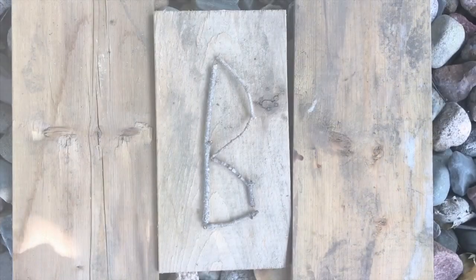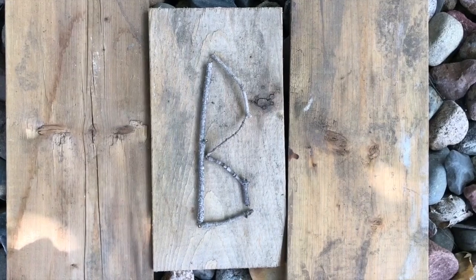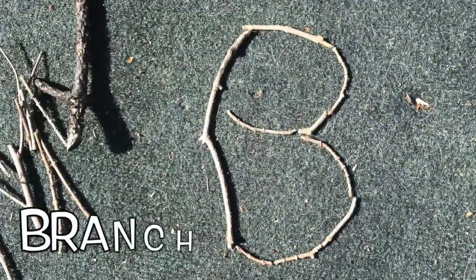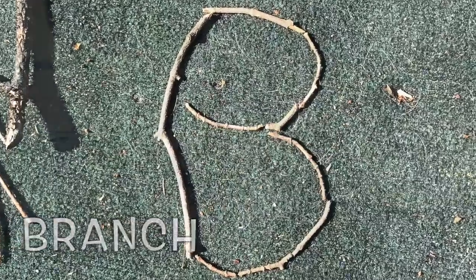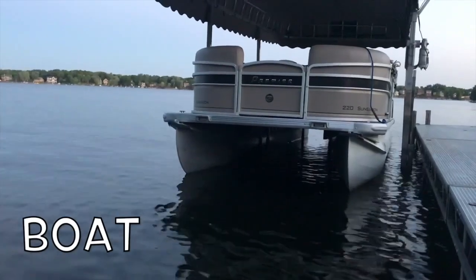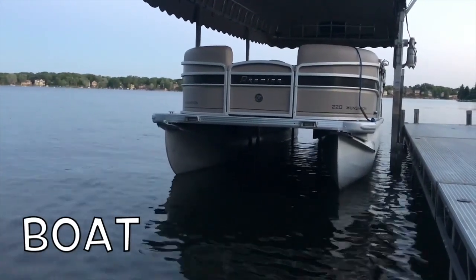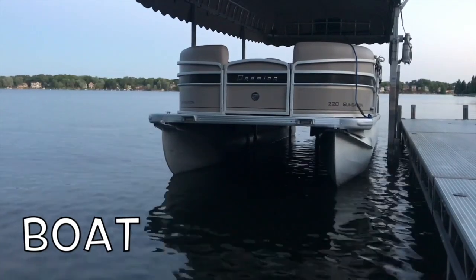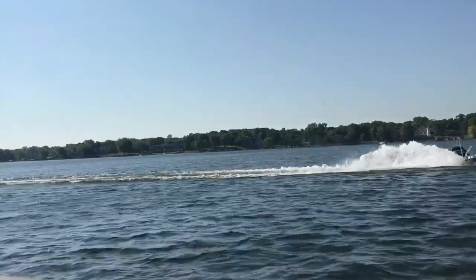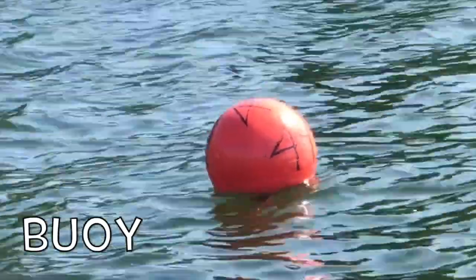Great job. What letter's next? What's this letter? B. B is for bird and butterfly. B is for branch. B is for boat. This is a pontoon boat. There are canoes, fishing boats, sailboats, speed boats — lots of different kinds of boats on the lake. B is for buoy, bobbing in the lake.